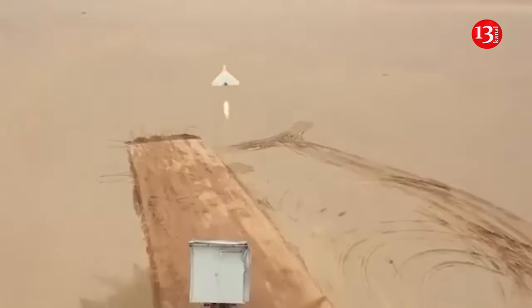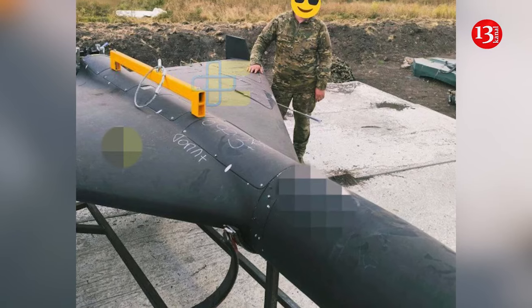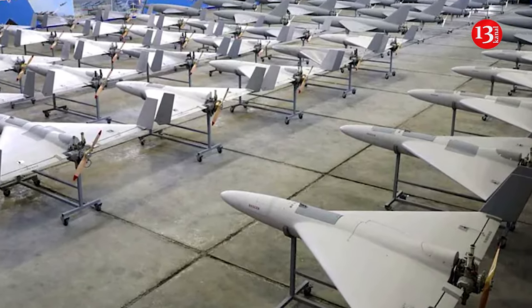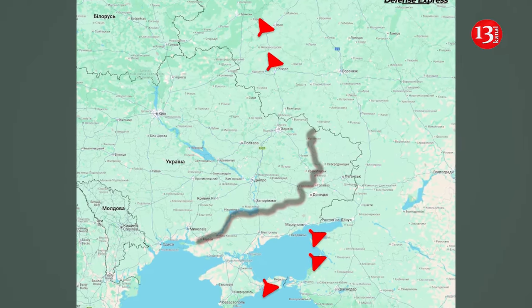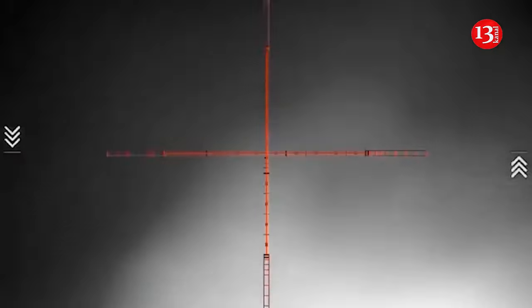The first daytime photo of the launch site of the Russian kamikaze drone Shahed 136/131 since the full-scale Russian invasion has appeared on social media. As Defense Express reports, the value of this image is that it reveals some important details about the organization of the Shahed launch pads. It also helps explain why it is so difficult to destroy these drones at their launch sites.